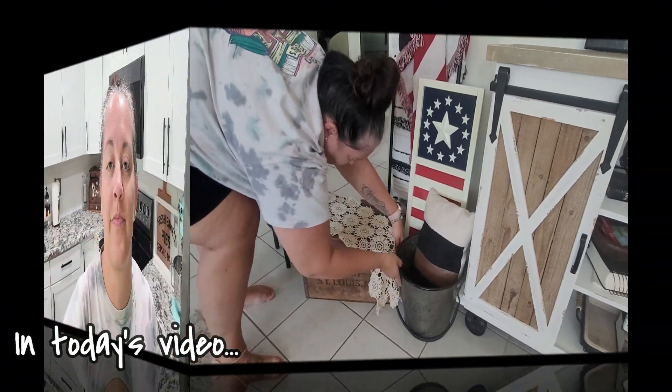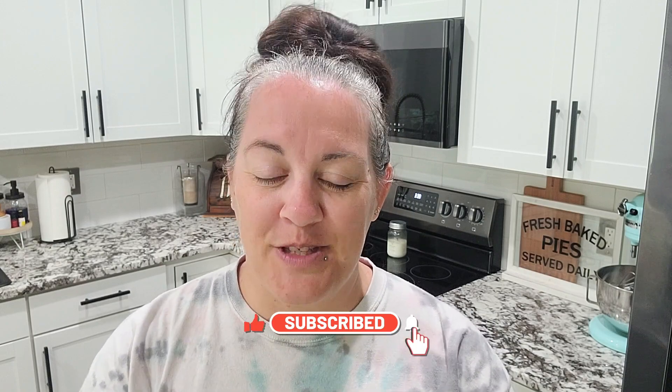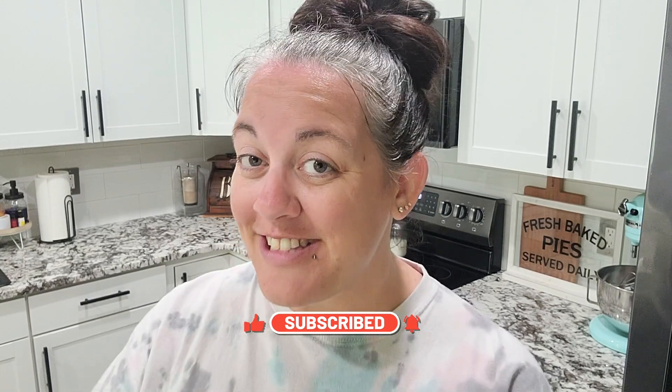Hello guys, welcome back to Being Mrs. Frazier, or welcome if you're new. If you are new, go ahead and hit that red subscribe button — come along and join my YouTube family. I'm so grateful that you decided to click on my video today. We are going shopping — antique and vintage shopping. We are headed to three different places here in Central Florida.